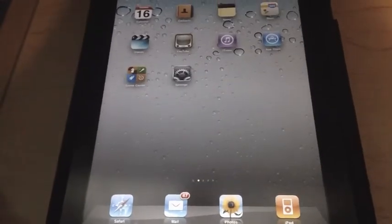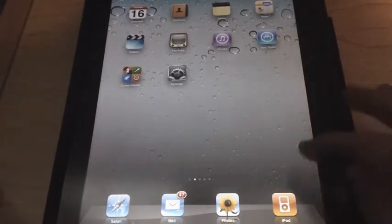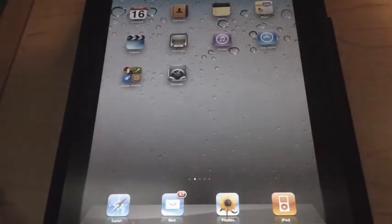Another fun tweak Apple put in that's going to make the iPad a lot more exciting is little hand gestures. If you open up the Photos library and use five fingers — just grab it and pinch — it goes back to the home screen. You can go back out like that.